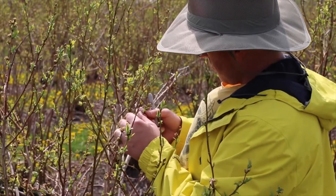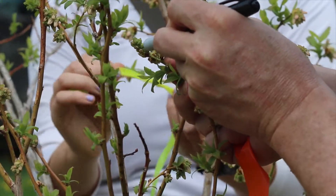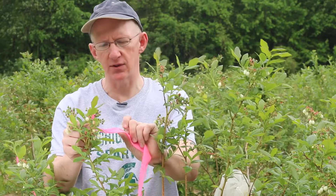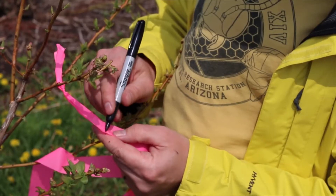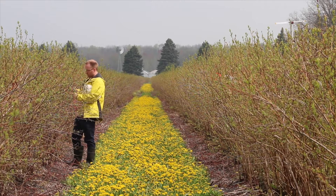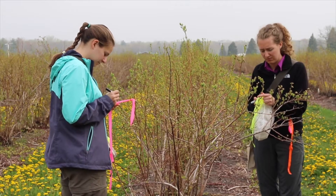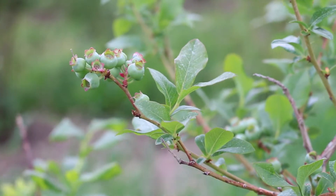We came out here before blueberry bloom and we selected shoots with approximately the same number of flowers on them. We put these different colored tags on here to provide us with the count. So this one had 35 flowers just before it bloomed. We could count those flowers, then that progressed through the bloom period with the flowers opening and bees visiting, and then we can come back after bloom to each of these treatments and count how many of the flowers turned into fruit. That gives us fruit set.